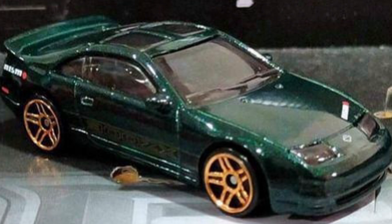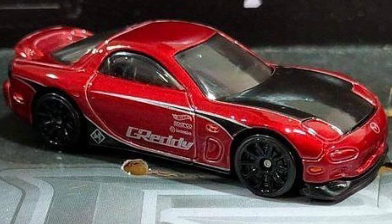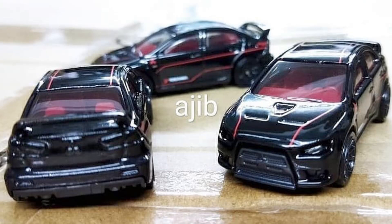Hot Wheels JDM Series — a new Mazda RX-7 and a Nissan 300ZX. A Mitsubishi Lancer Evo is coming to Hot Wheels mainline soon.